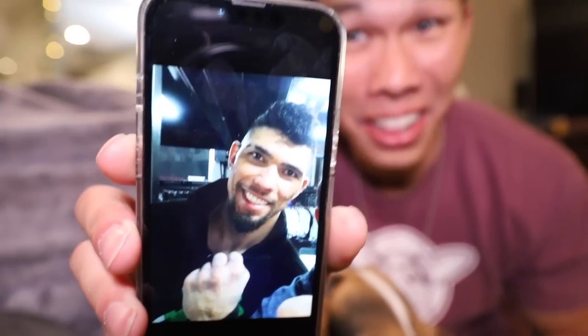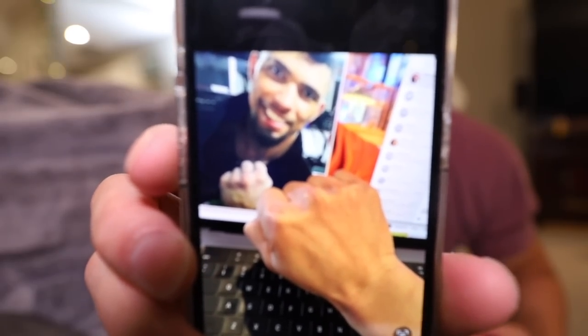In the last vlog, somebody wrote in the comments that I look exactly like this UFC fighter named Johnny Walker. Does that look like me? I see it — like the cheekbones and forehead. Some of my friends are like, I don't see it. As I said to my friend, we do have the same knuckles.